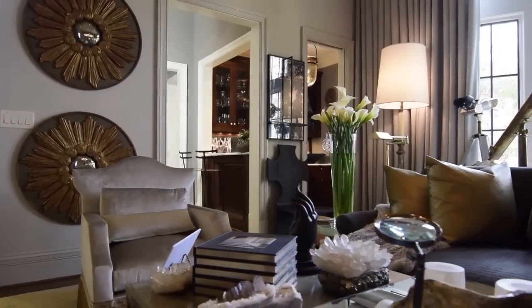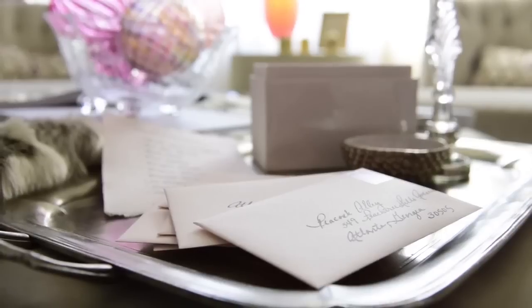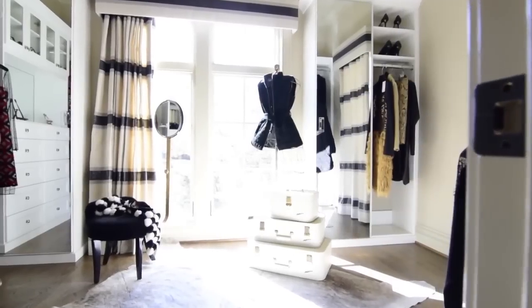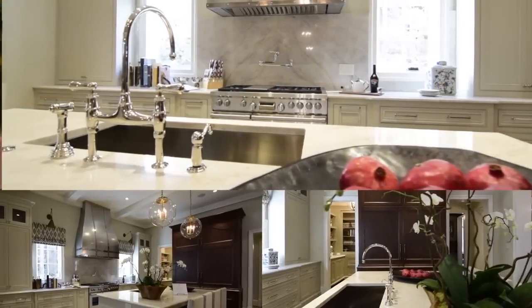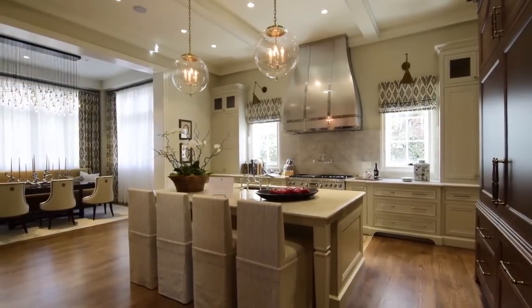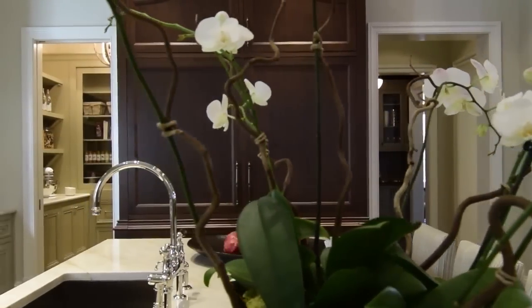There's a tremendous amount of attention to detail on this house that is normally reserved for a very high-end custom project. The kitchen, for example — the design is fantastic. It's a symmetrically laid out kitchen, which is very functional and beautiful. And the cabinets in that room really don't look like cabinets; they look like furniture.